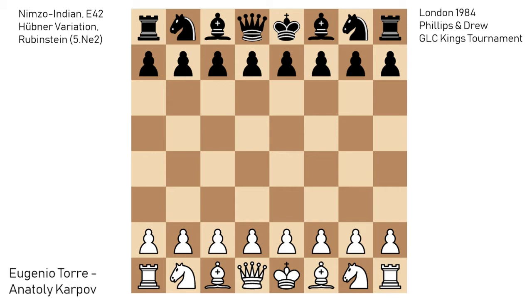In this game, Torre faced Karpov with the white pieces. Karpov finished the tournament in first place with 9 points and Evgenio Torre was unfortunately in last place, but this game made up for his bad performance in the tournament generally.